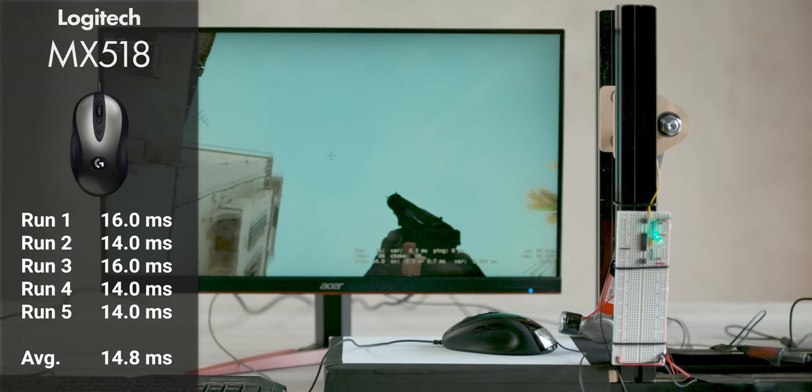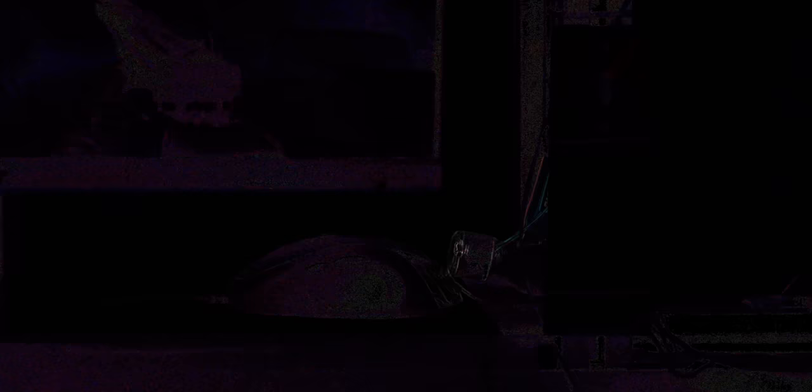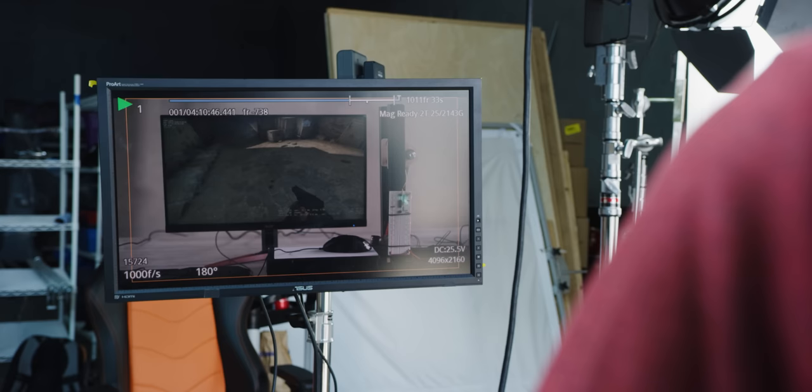One other key takeaway was that the creation of the apparatus to light up the LED when the hammer hits the back of the mouse was entirely unnecessary. As it turns out, using difference mode in Premiere to examine two frames, we could more easily identify the true starting point for our mouse movement.